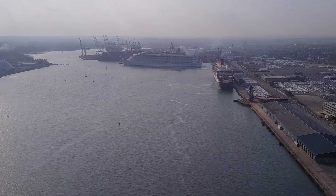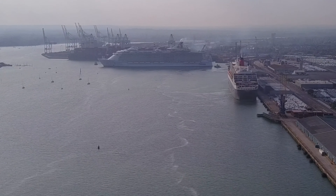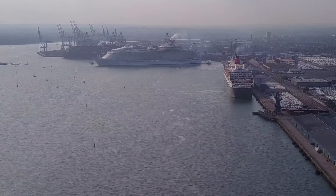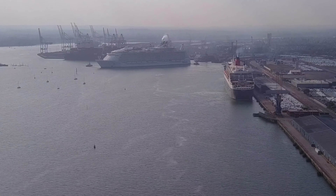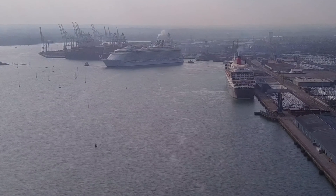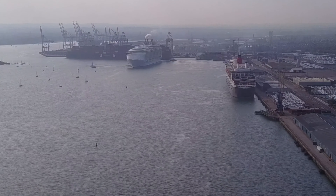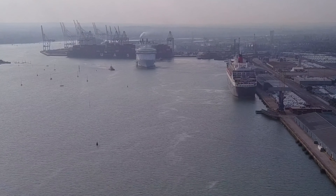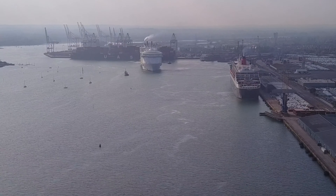On our right here we have the Queen Mary 2 and behind is the container ship, which is dwarfed by the sight of the Allure of the Seas. Maybe we should just run through a few of the figures for the Allure of the Seas. Launched in November 2009 and costing 1.2 billion dollars.